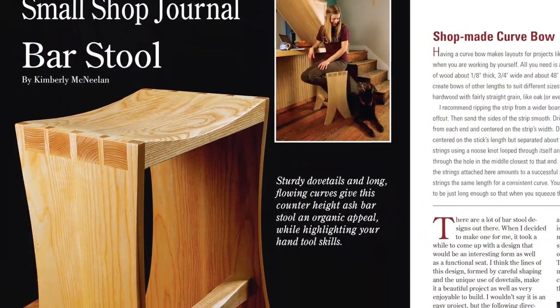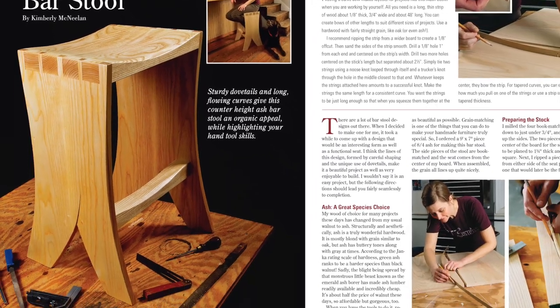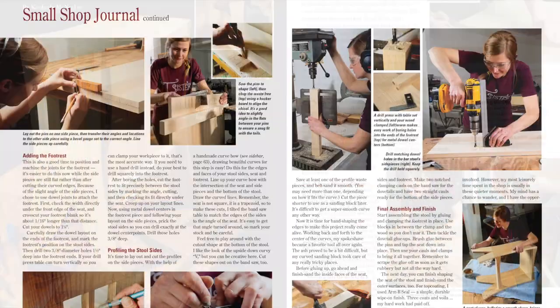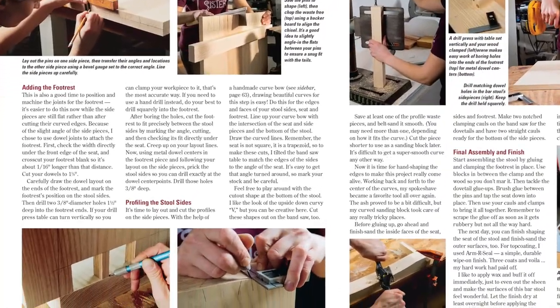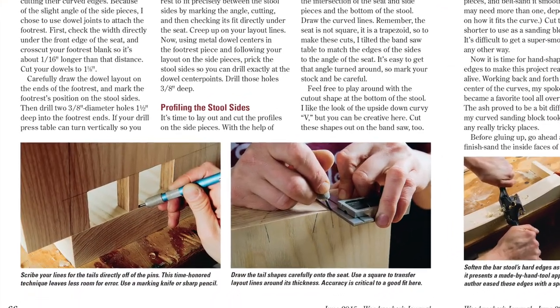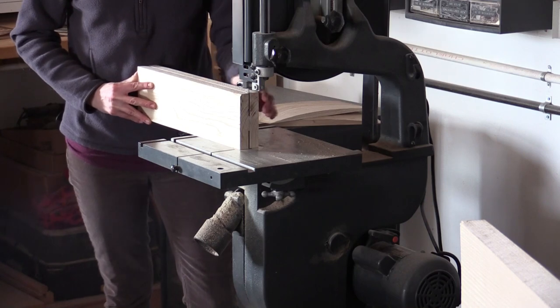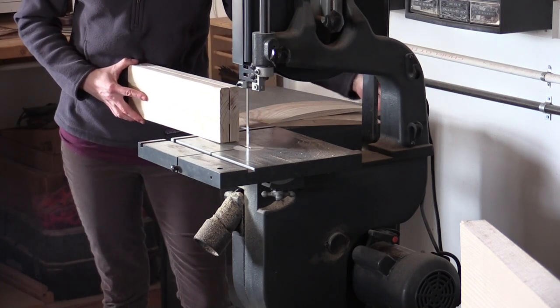Maybe you're in need of some custom seating next to your kitchen island or rec room bar. Well, we may have just the design you've been looking for. In our Small Shop Journal article, Kim McNeiland blends sturdy dovetails and lots of curved edges to give her ash bar stools a woodworker's flair. Be sure to check out her More on the Web video, where she'll teach you how to make the bookmatch panels for these stools too.